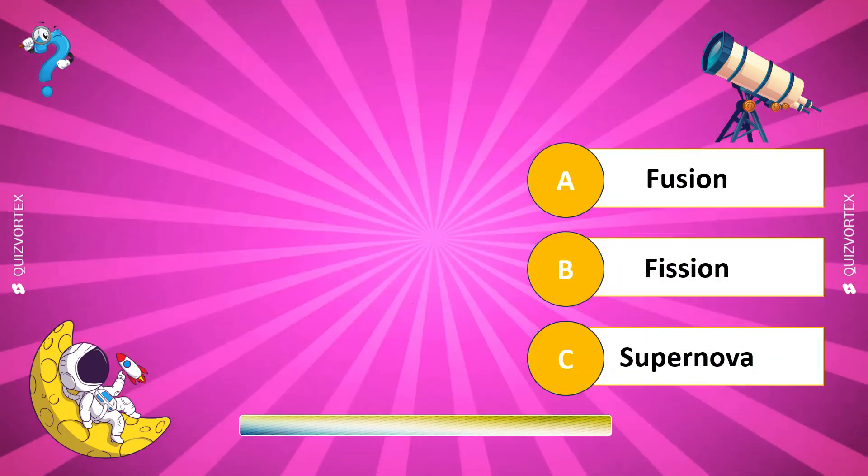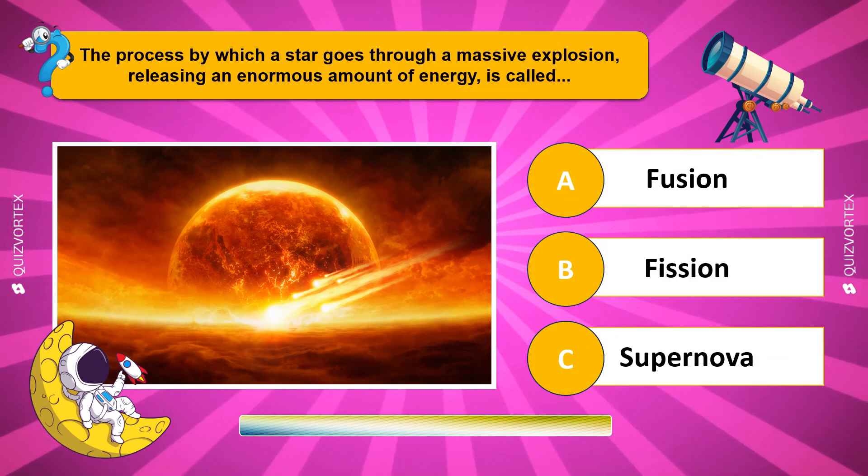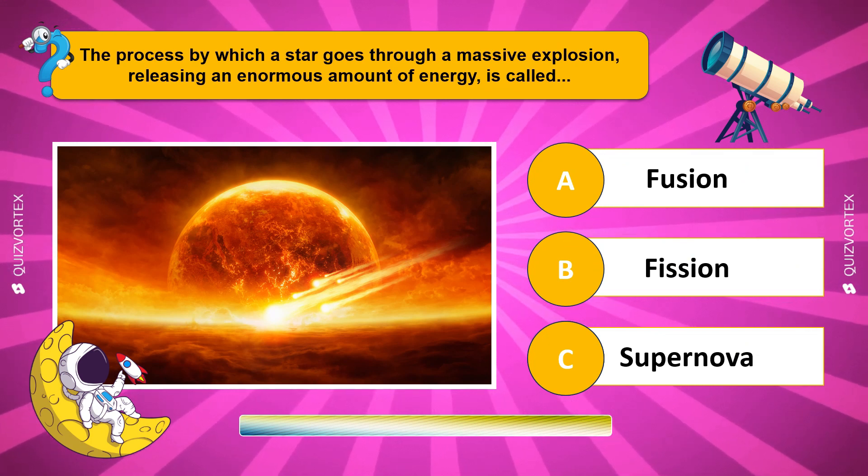The process by which a star goes through a massive explosion, releasing an enormous amount of energy, is called...